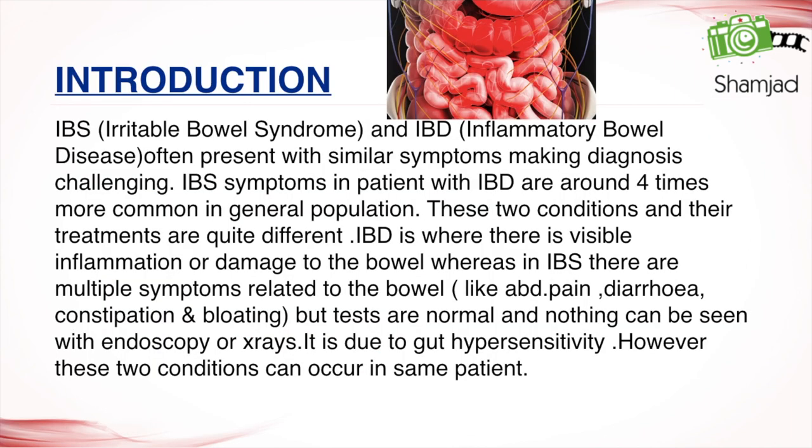IBS (irritable bowel syndrome) and IBD (inflammatory bowel disease) often present with similar symptoms, making diagnosis challenging. IBD is where there is visible inflammation or damage to the bowel, whereas in IBS there are multiple symptoms related to the bowel — like abdominal pain, diarrhea, constipation, and bloating — but tests are normal and nothing can be seen with endoscopy or X-rays. IBS is due to gut hypersensitivity.